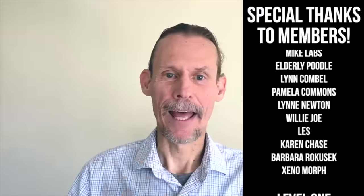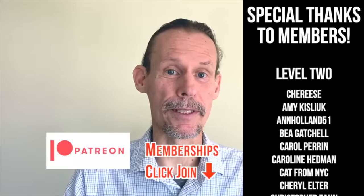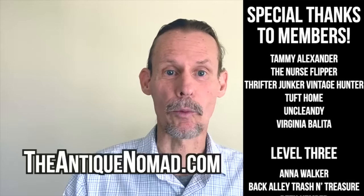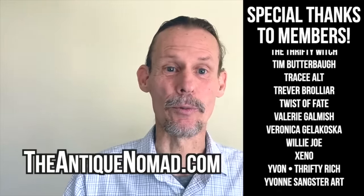If you enjoyed this video, check out this one also. Click thumbs up to like this video and check the description for information about our Patreon — our memberships have a lot of different levels with different perks, bonus videos, and early content. Also please check out our website, theantiquenomad.com, for appraisal help. We'll see you again for more adventures in the antique and vintage community. Bye for now.